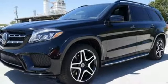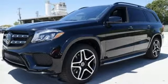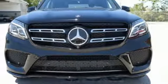Attention-assist, crosswind-assist, and moonroof. Experience the embodiment of achievement in this GLS today.